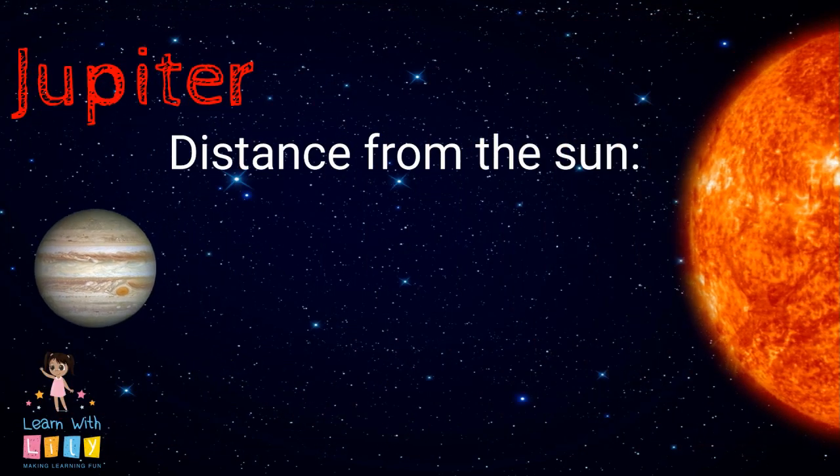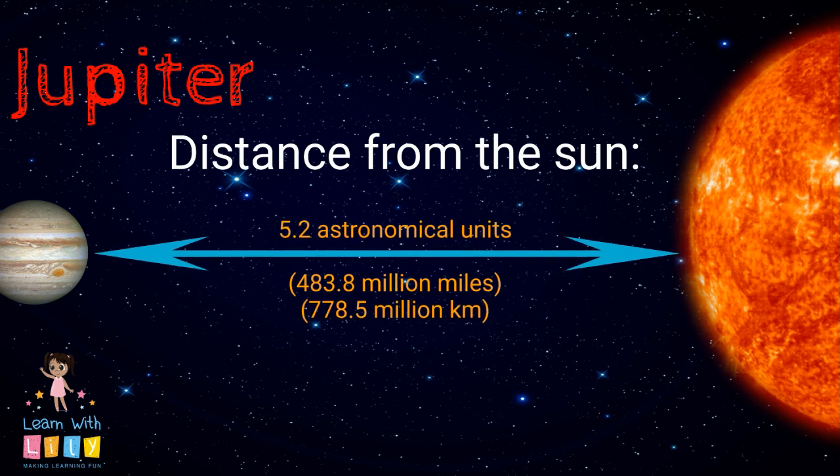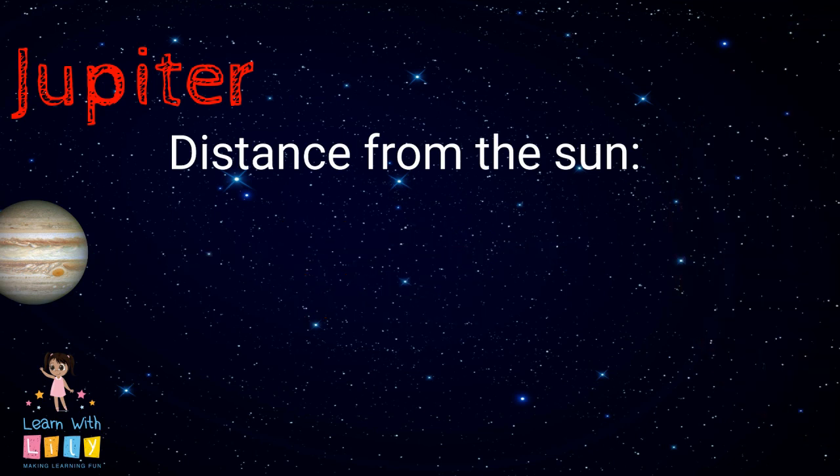Do you know how far away Jupiter is from the Sun? It's 5.2 astronomical units — that's about 483.8 million miles and 778.5 million kilometers.